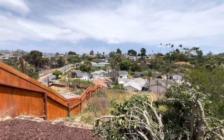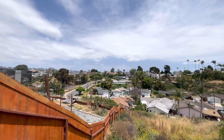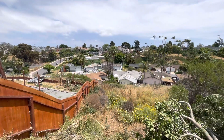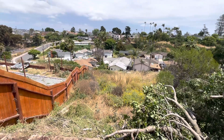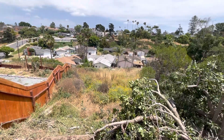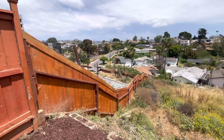The lot is huge — 8,400 square feet. If you look down into the canyon, we're looking straight out toward downtown, Hillcrest, Mission Hills, all that. The lot goes at least to the end of this fence. There's actually a lot of opportunity for somebody to do a granny flat or build into that area.